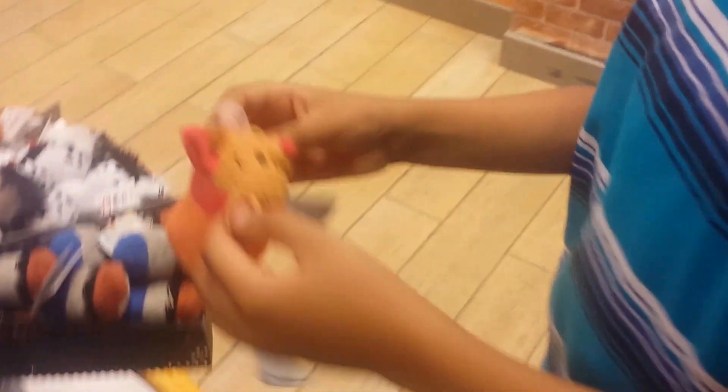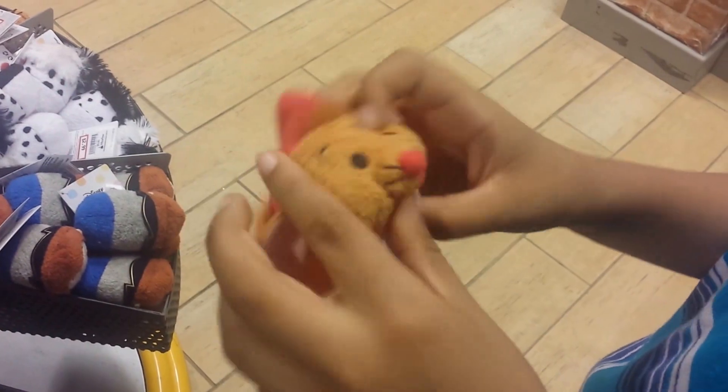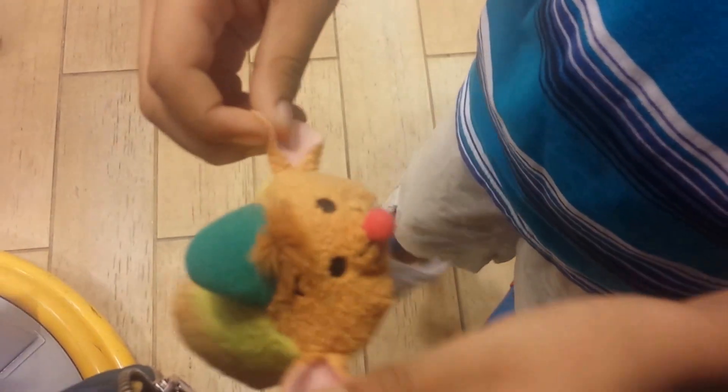Next we have some more from Cinderella. Here is — I think this one's name is Jack. So here's Jack. That's so cute. Then we have Gus. Here's Gus. He has huge ears, and a tail.